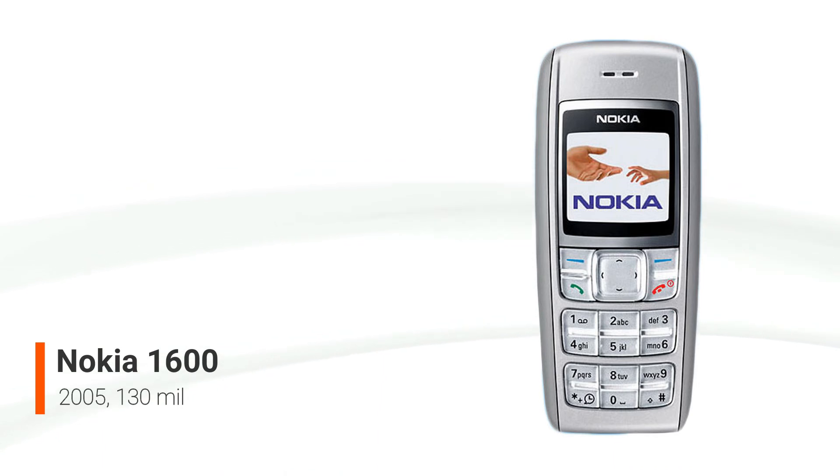When the Nokia 1600 was released in 2005, it had a speaking clock, which was a new feature at the time. The speaking clock could be activated by hitting the asterisk button while the home screen was being displayed. A ringtone composer is also included with the device, allowing users to create bespoke ringtones. A data cable can be used to transfer pre-recorded ringtones.